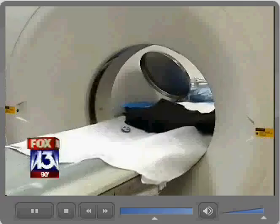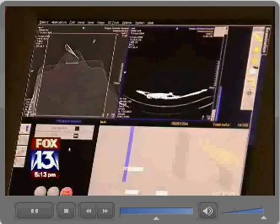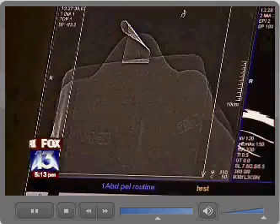Fox 13 put it to the test, sending two radiation badges — one inside the vest, another outside — through a CAT scanner. A week later, the results. Once we got the badge readings back, it did reduce the exposure by 89.2%, which — I was shocked.